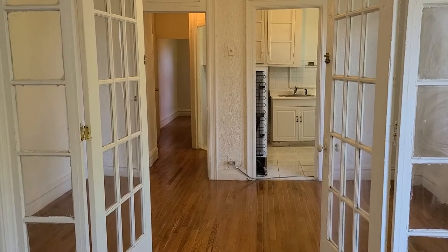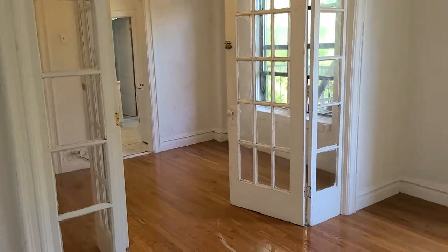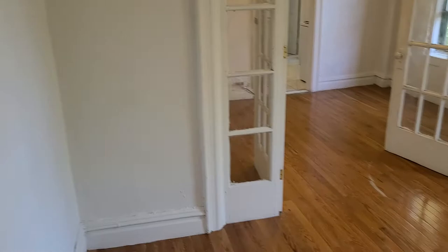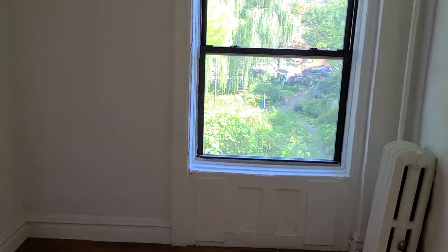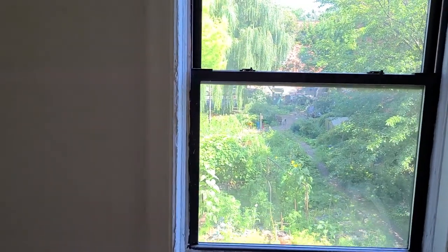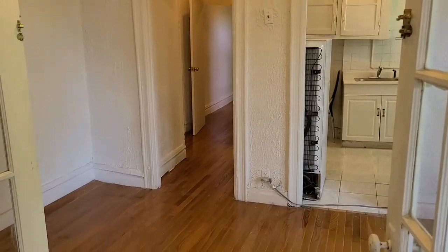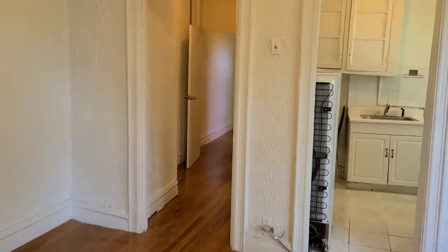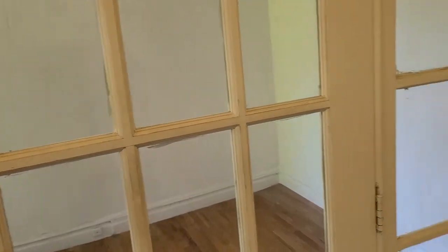Over towards the rear is the other bedroom — also a good-sized bedroom, you can fit a queen. This bedroom faces the rear so it's pretty quiet. You can see a beautiful community garden. If you only need to open one door to use it as a bedroom, you can arrange the furniture around just one of the doors.